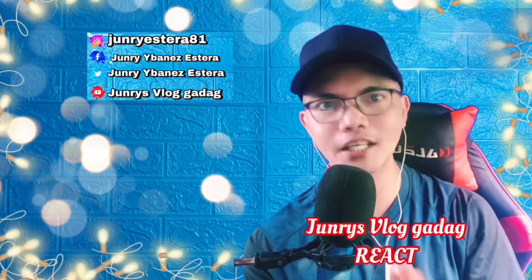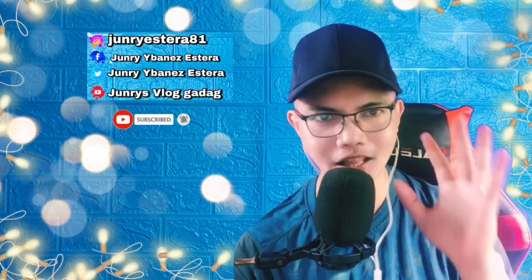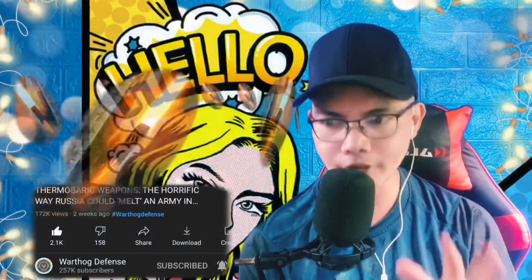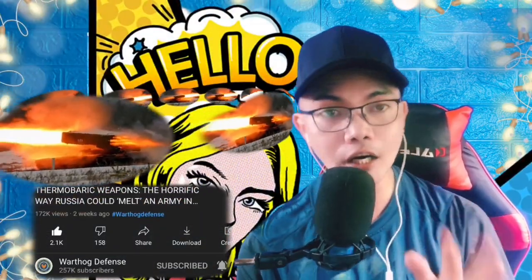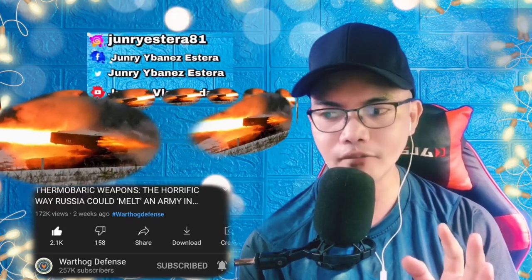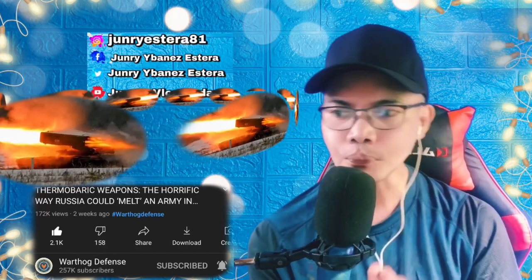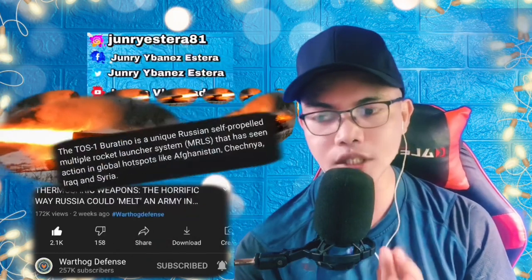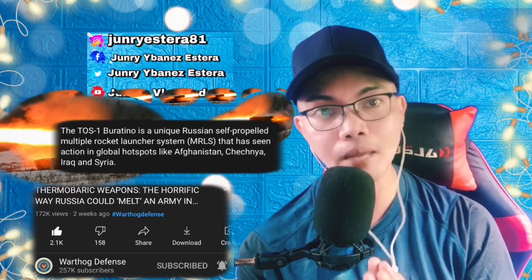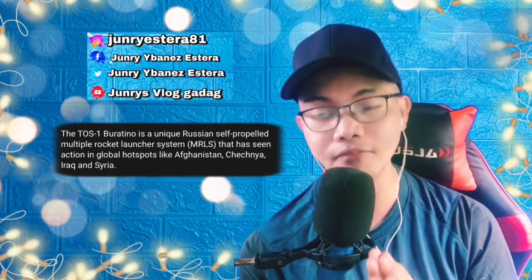Hi guys, welcome back to this video. The TOS-1 Buratino is a self-propelled multiple rocket launcher system that has seen action in global conflict zones like Afghanistan.